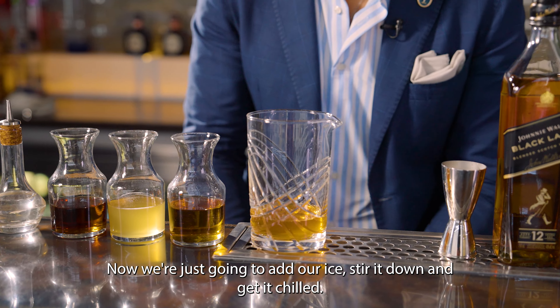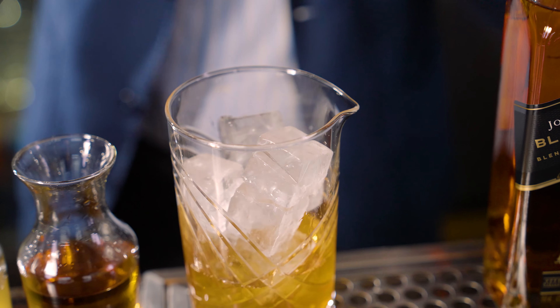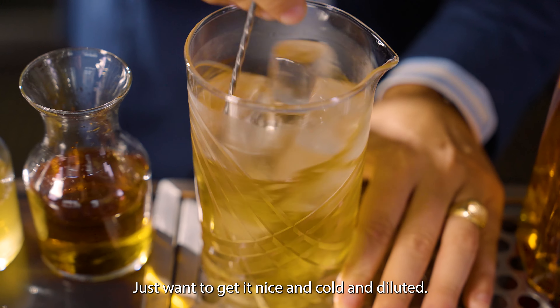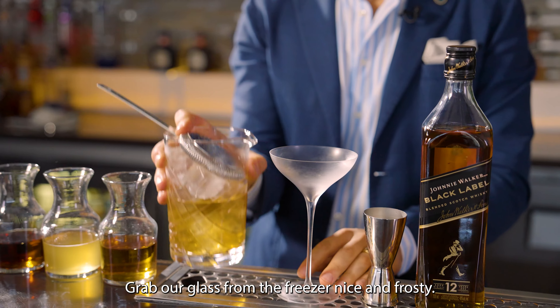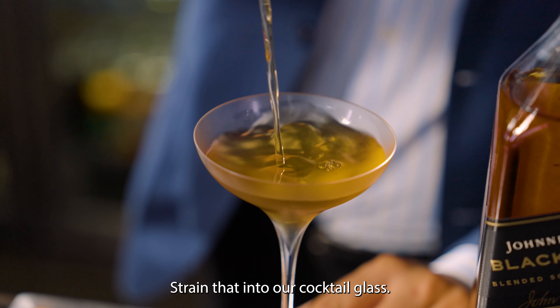Now we're just going to add our ice, stir it down, and get it chilled. We don't have to stir it for too long — we just want to get it nice, cold, and diluted. We'll grab our glass from the freezer, nice and frosty, and strain that into our cocktail glass.